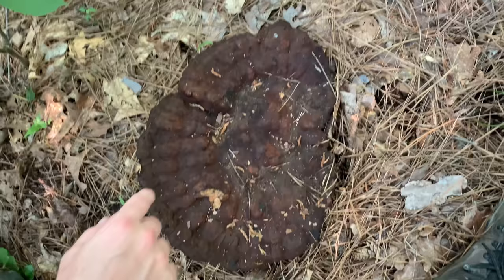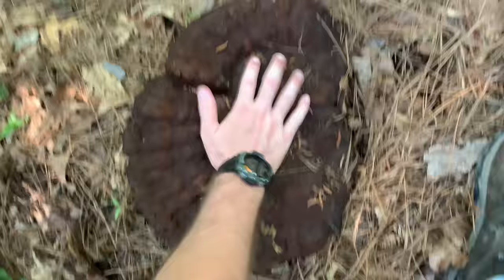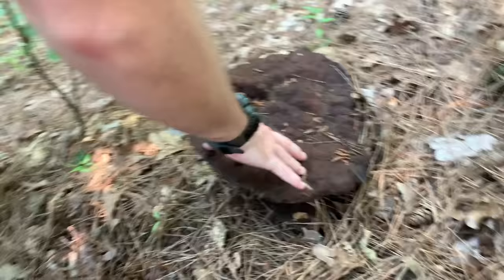Guys, look at the size of this shelf fungi fruiting body. It's like a drum. It's huge. Look at that. It's got some girth to it. Obviously not a parasitic species — it must be growing off of the root system of this old tree that has since passed on.